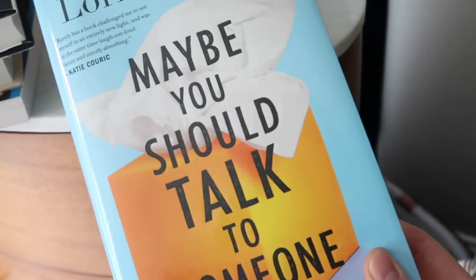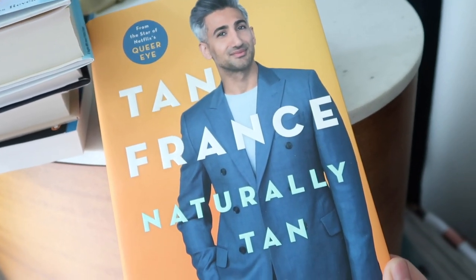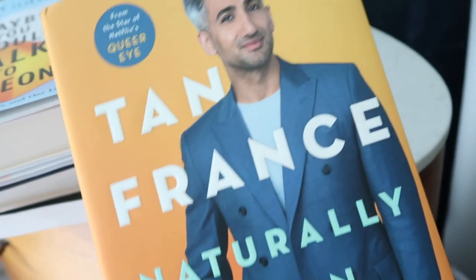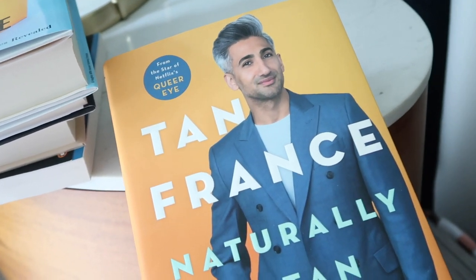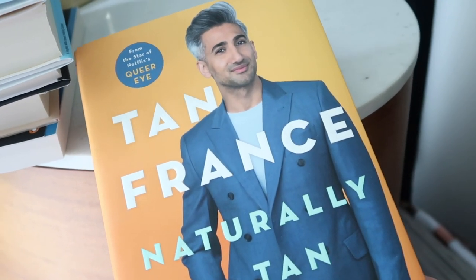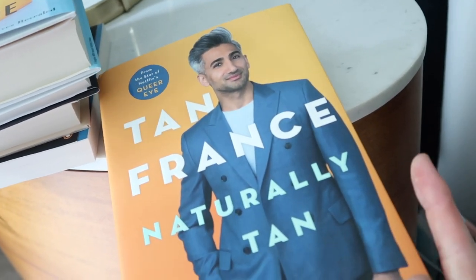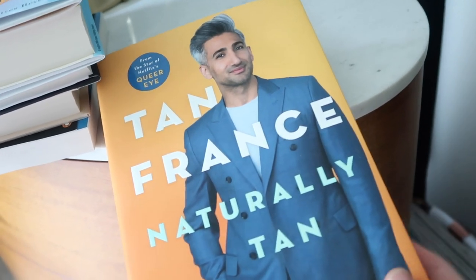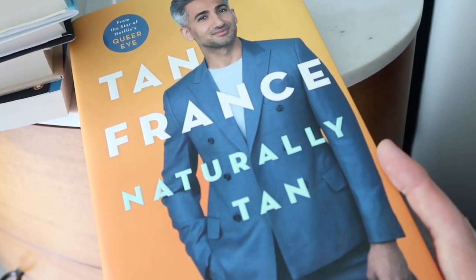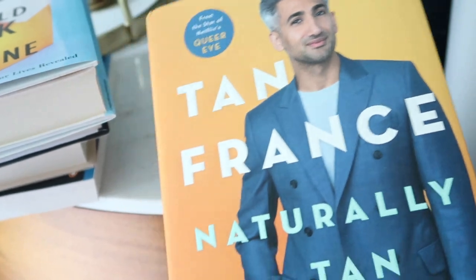My last favorite book this month was Naturally Tan by Tan France. I just recently got into watching Queer Eye — I cry every single episode. But this book is so beautifully written. He explores all aspects of his life — being gay in a culture where it's really unacceptable, finding himself, and being comfortable in his own skin. It's well written, funny, and smart, and it gives you a glimpse into his culture and how he navigated his life through it. He talks a lot about not seeing anyone that looked like him as a gay man. Highly recommend it.